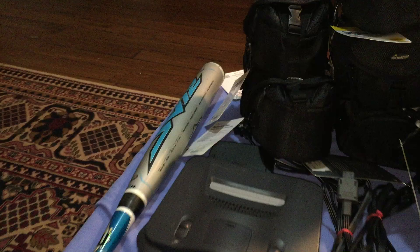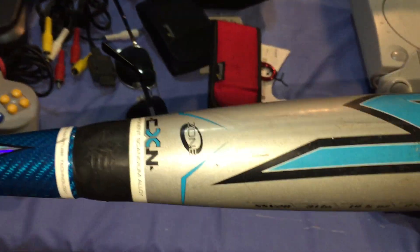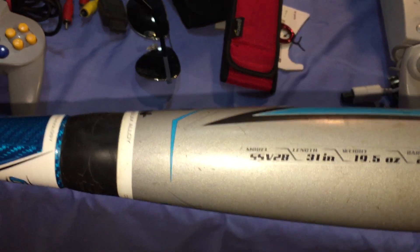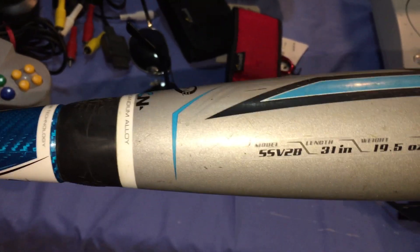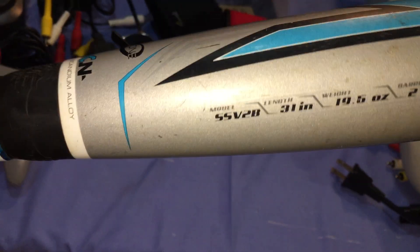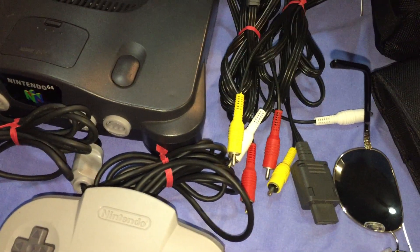I only hit maybe three sales — didn't really have much out there. I found this Easton baseball bat. Always look for the model number on the side. I scanned it and brand new it's about $150. I paid two bucks for it, so I'll make maybe $30 to $40 depending on what I can get.